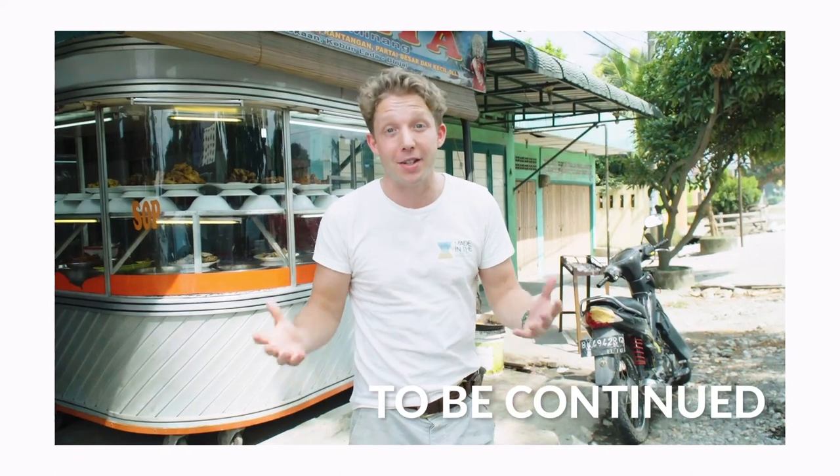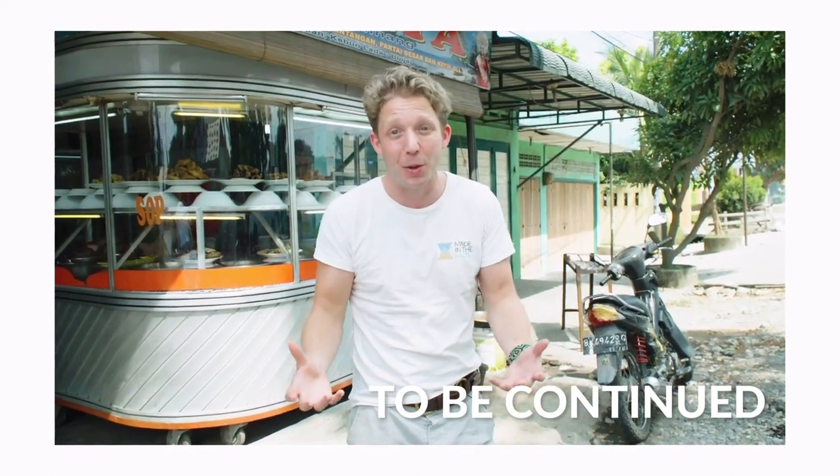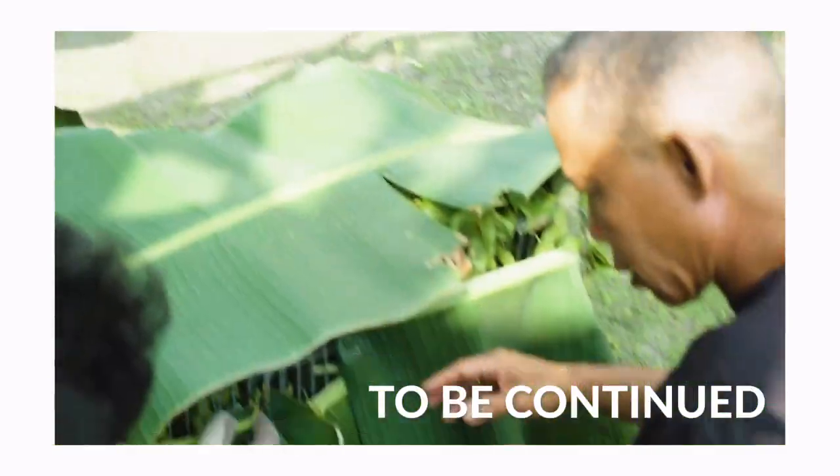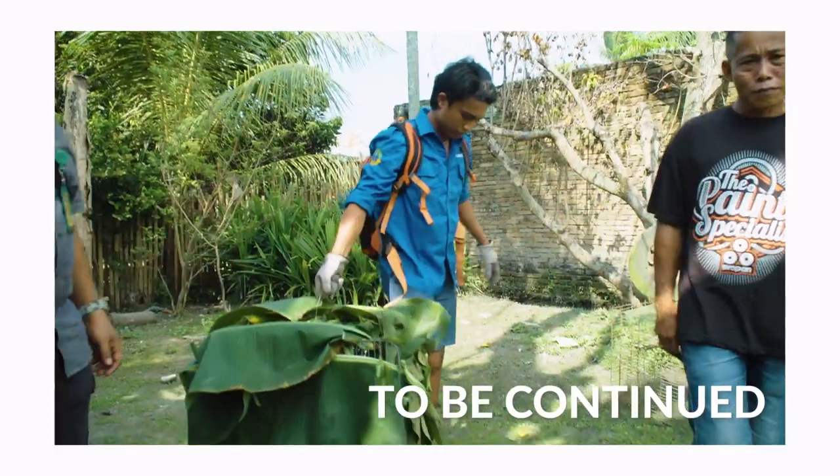Just arrived into a town in Sumatra where there's a slow loris to be rescued. Slow loris — really cute primate, actually a venomous animal. And the person that's got that slow loris is actually surrendering the animal to the police.